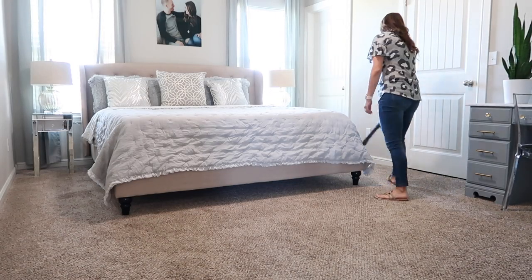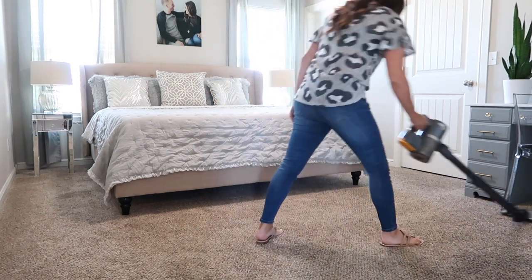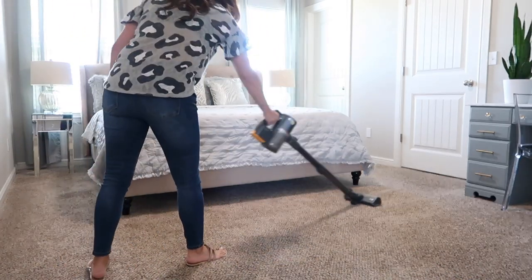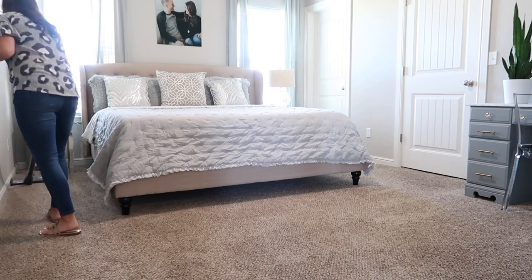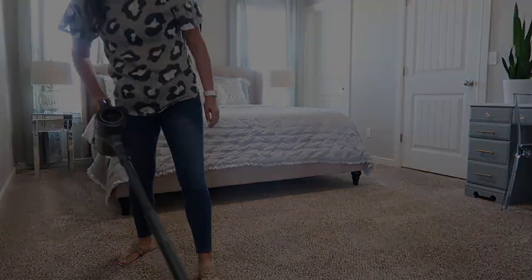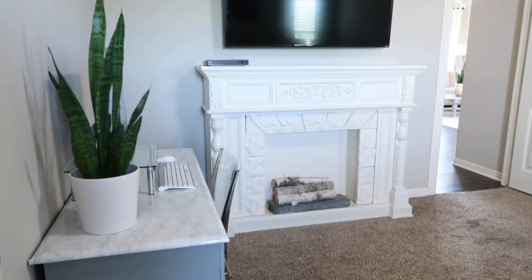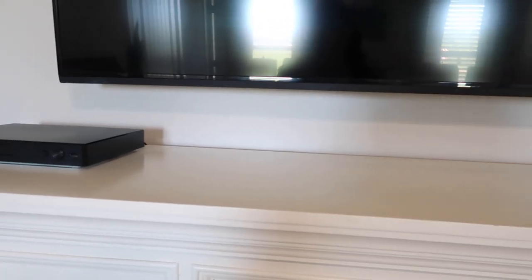Now I'm going to go ahead and vacuum and then this room will be complete. Thank you so much for hanging out with me today and making it until the end of today's video. Definitely hit that like button if you enjoyed it. Don't forget to click on the link down below in my description box and use the code Ashley when you're downloading the Fetch Rewards app and start saving on all those groceries. Thanks to them again for sponsoring today's video, and I'll see you guys in the next one. Bye!